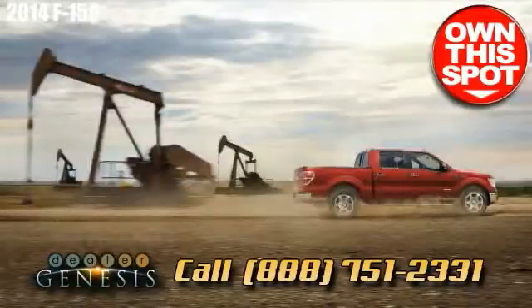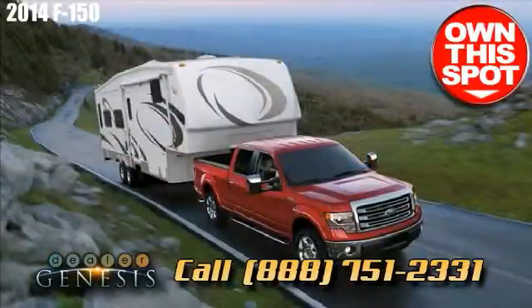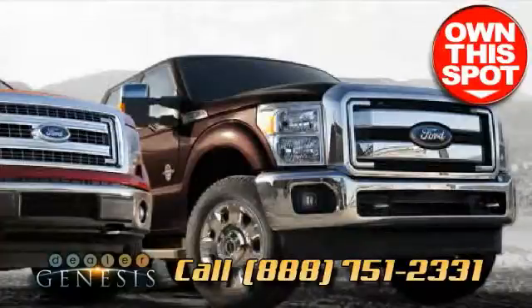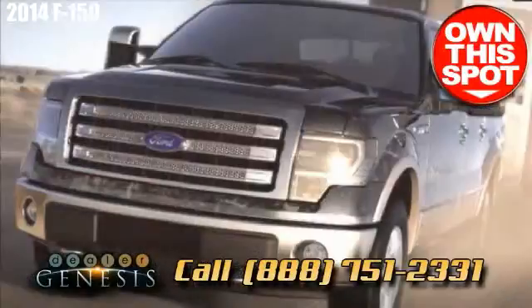Grab a ride on us in the latest Ford F-150 today. We are the Laredo, Texas hub, specializing in new and previously owned Ford SUVs, trucks, and cars in the Laredo area.